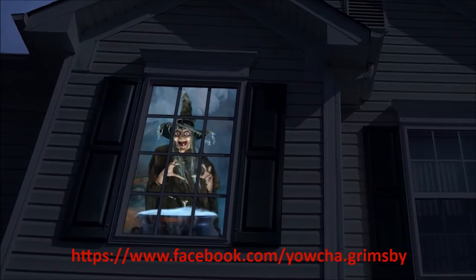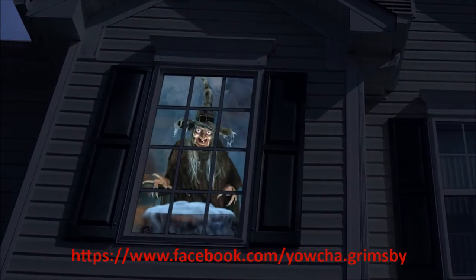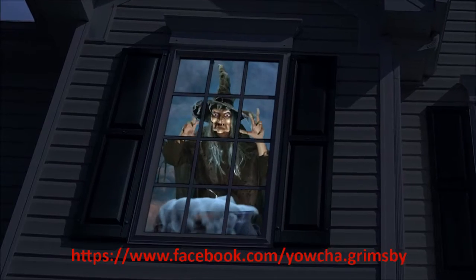Tonight, tonight is Halloween, and I'm prepared to make you scream.